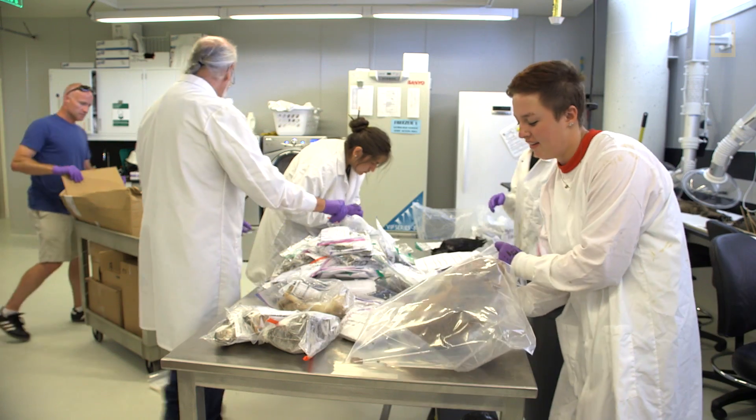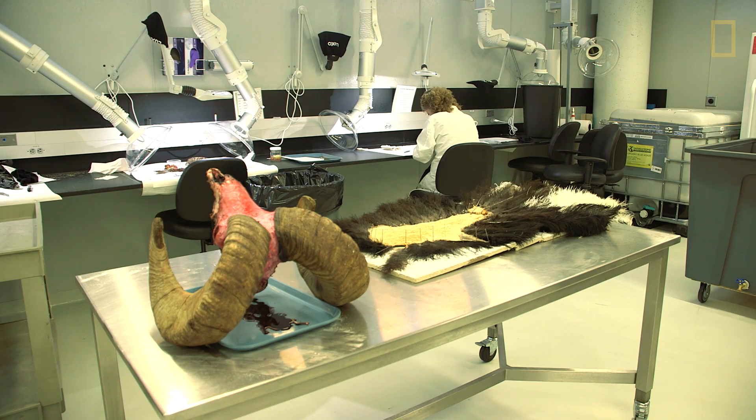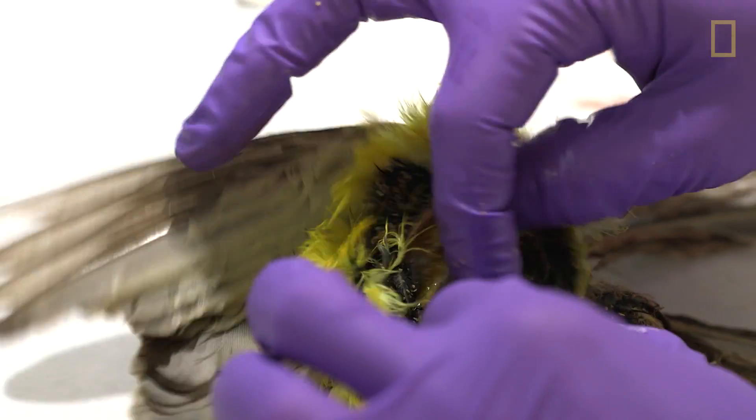In lay terms many people think of it as an autopsy, but we're not trying to determine the cause of death. We are simply trying to preserve that specimen for scientific research.